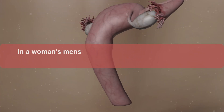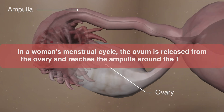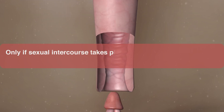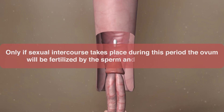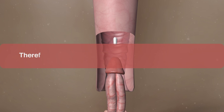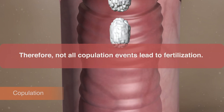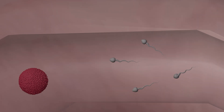In a woman's menstrual cycle, the ovum is released from the ovary and reaches the ampulla around the 14th day. Only if sexual intercourse takes place during this period will the ovum be fertilized by the sperm and pregnancy occur. Therefore, not all copulation events lead to fertilization. If fertilization does not occur, both the ovum and sperm disintegrate within the woman's body.